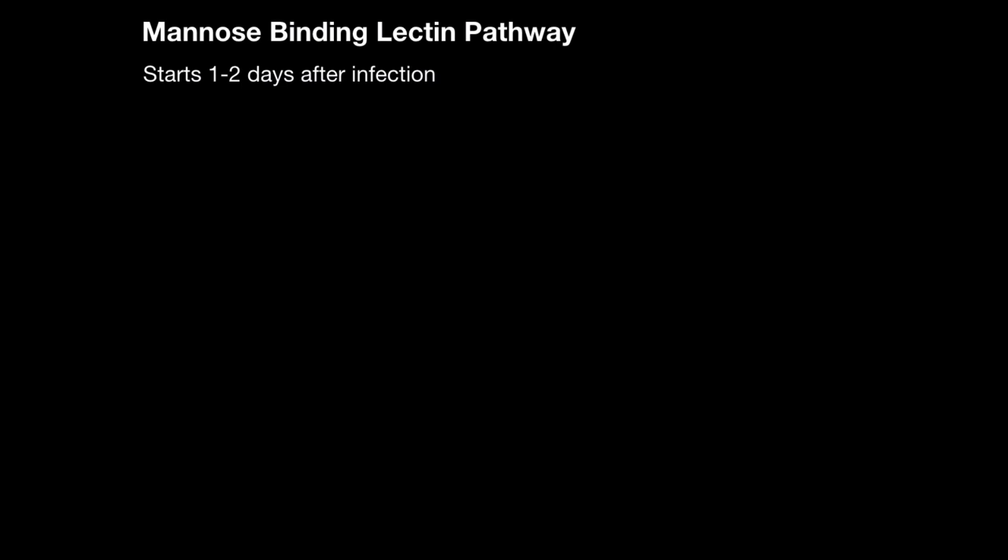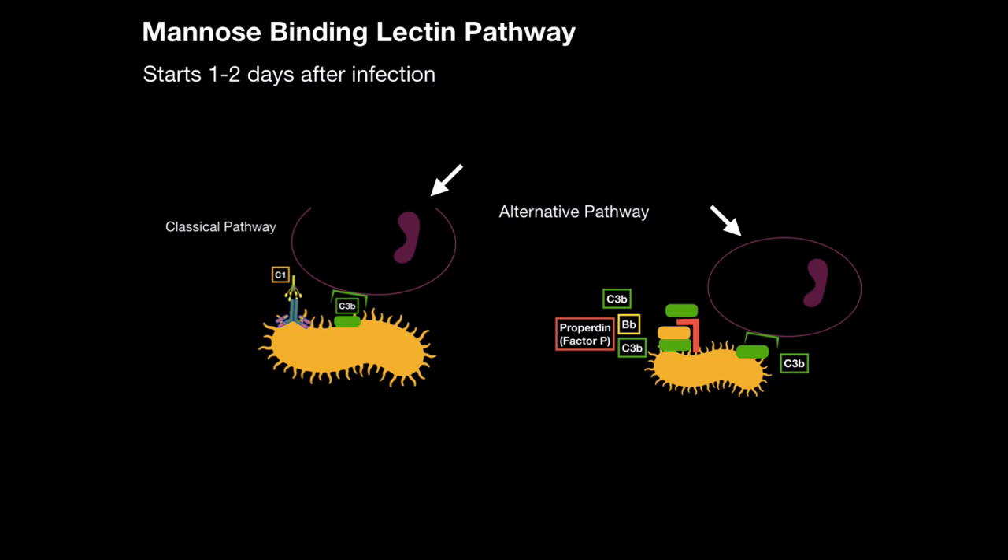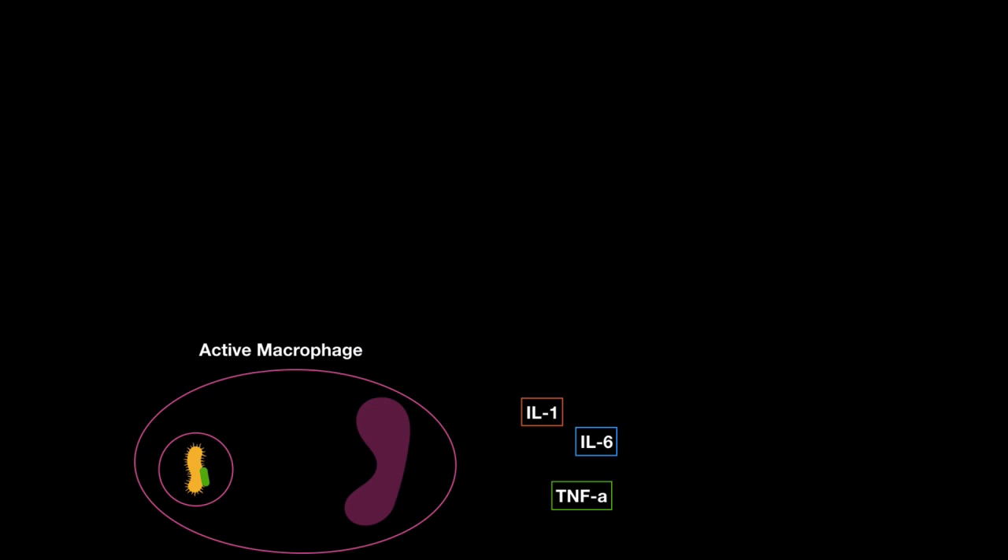The third and last pathway is the mannose-binding lectin pathway, and it usually starts one to two days after infection. The classical and alternative pathways both help the macrophage phagocytose and activate. Once activated, the macrophage releases three cytokines: interleukin-1, interleukin-6, and tumor necrosis factor alpha. Locally, these help cause inflammation, but they also act as what is called endogenic pyrogens.